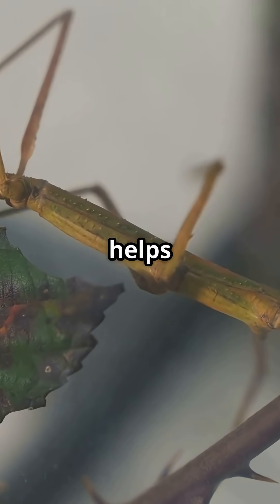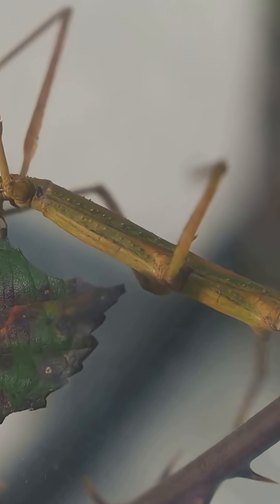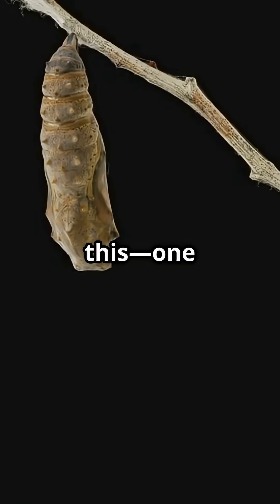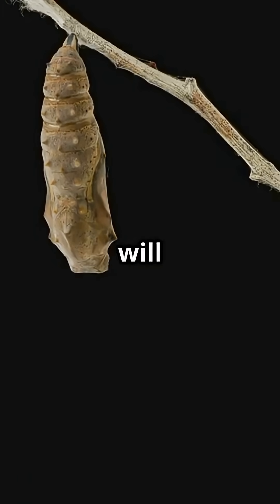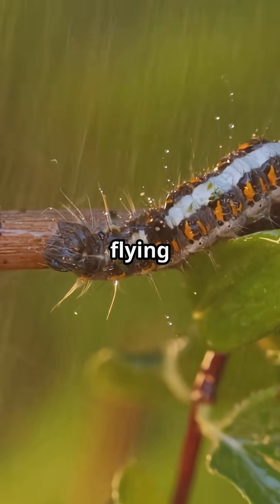That funky walk helps them hide from predators by looking like a stick or a bump on a leaf. Talk about sneaky. And get this, one day that humble inchworm will transform into a moth — from wiggling on twigs to flying free.